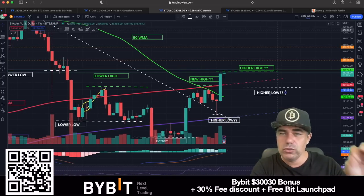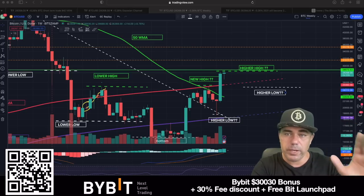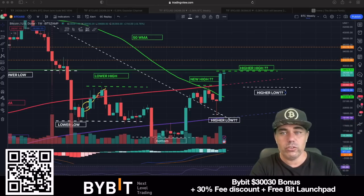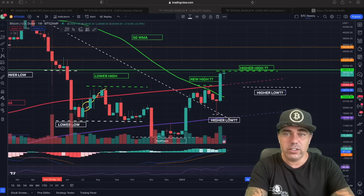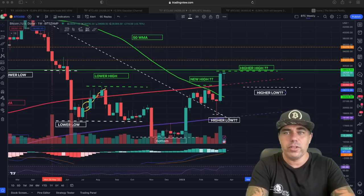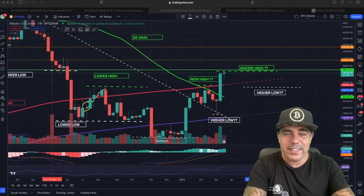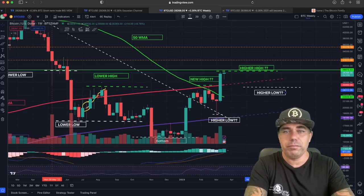If you want to trade all of this, use the links below the video — use ByBit. You get a lot of bonuses: only $30 just to sign up and up to $30k for depositing some Bitcoin and starting to trade. They have massive campaigns and are the sponsor of Red Bull Racing, which is just the best racing team in the world — so probably it's also the best exchange.